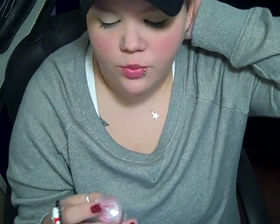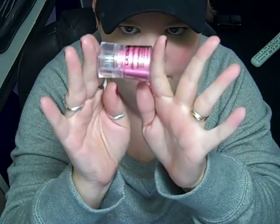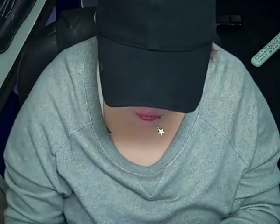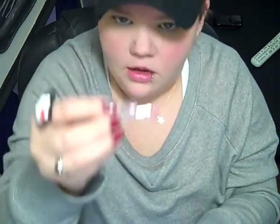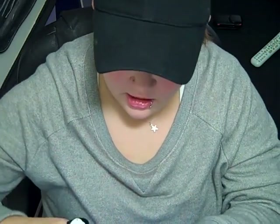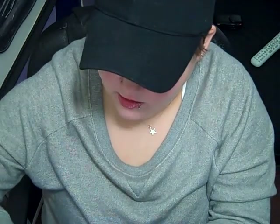The next thing I got at the Dollar Tree was LA Colors Shimmering Loose Eyeshadow with Brush and the color is Lollipop. It has a little brush inside and you can just use the eyeshadow directly. Here's a swatch of what the color looks like — hopefully you guys can see that.